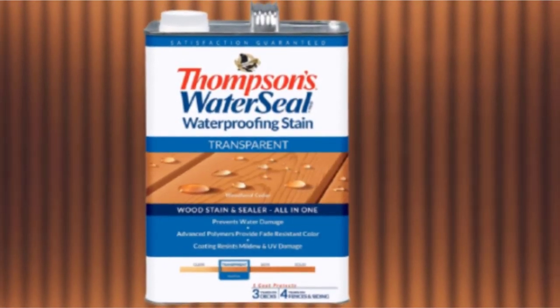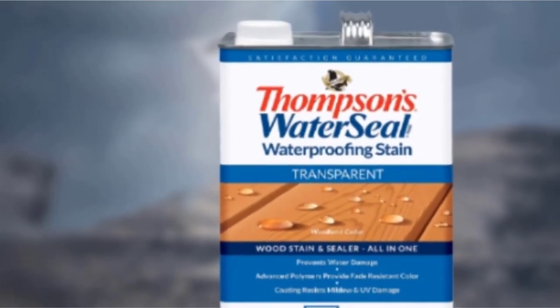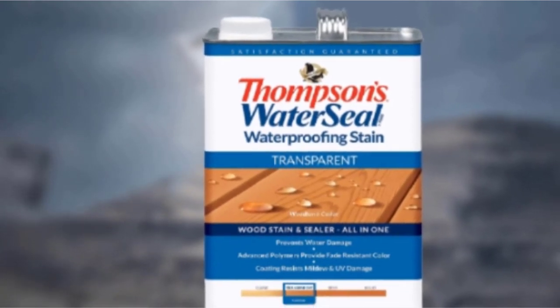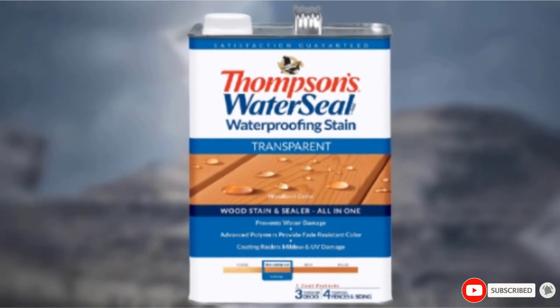While some fence stains offer multi-year protection, you'll need to perform a water absorbency test each year to determine if reapplication of stain is needed. If water still beads up on the wood's surface, the formula is still providing protection.